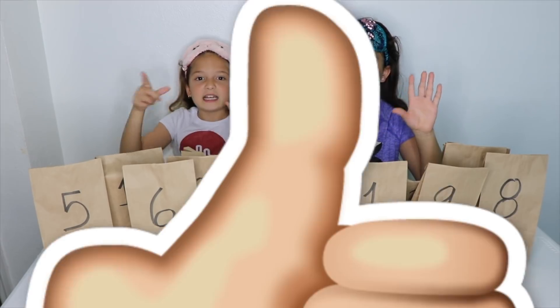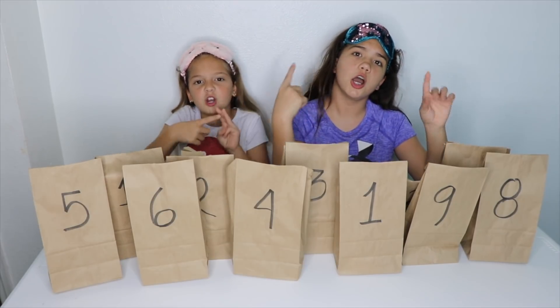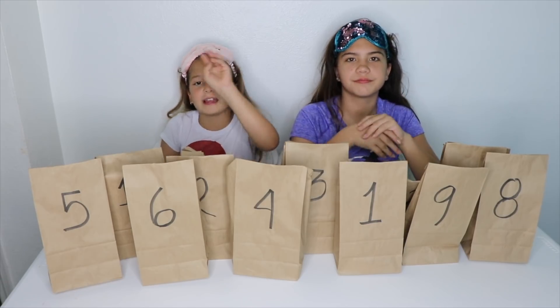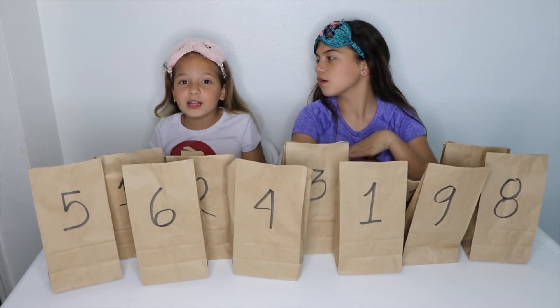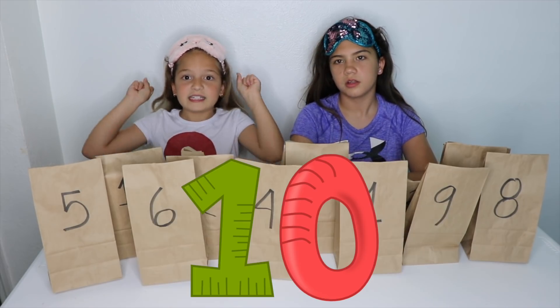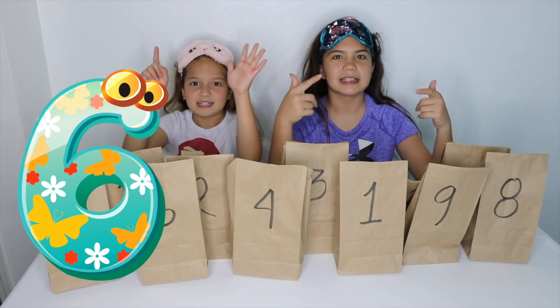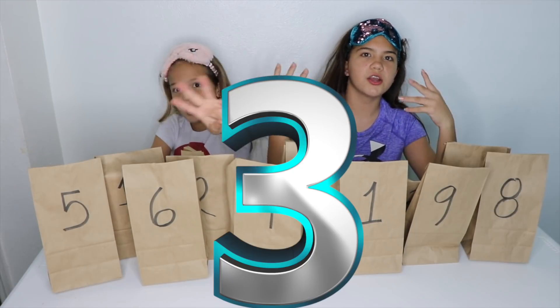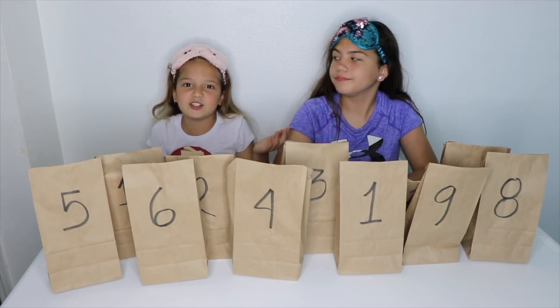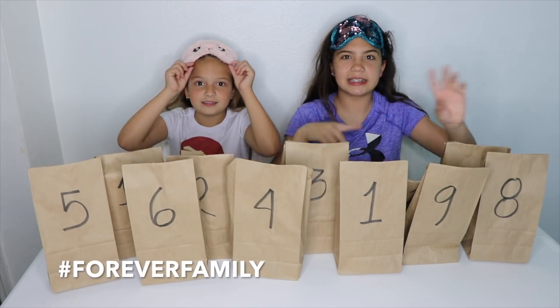I'm going to give you guys 10 seconds to like this video, subscribe to both of our channels — Sister Forever and Sister Forever Vlogs — and turn on the push notifications. We are really close to 200,000, so please get us there. Did you do it? Comment down below. Hashtag Forever Family if you did. Now let's get started.